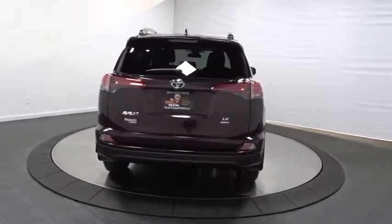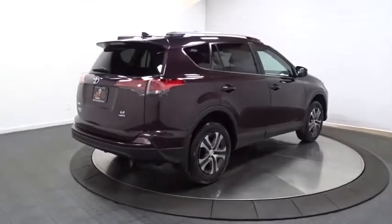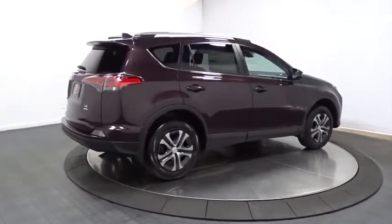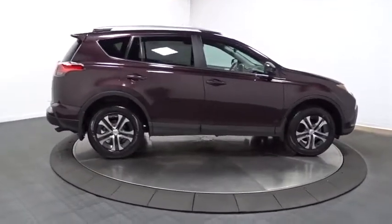Keyless entry, electronic stability control, trip computer, clock, tachometer, day and night rearview mirror, outside temperature gauge, engine immobilizer, tinted glass.